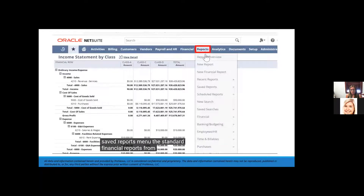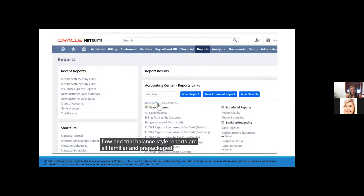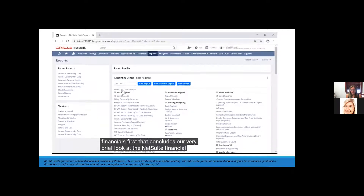The standard financial reports from NetSuite all leverage the same financial report writer engine. So the balance sheet, cash flow, and trial balance style reports are all familiar and prepackaged in Financials First. That concludes our brief look at the NetSuite financial report writer.